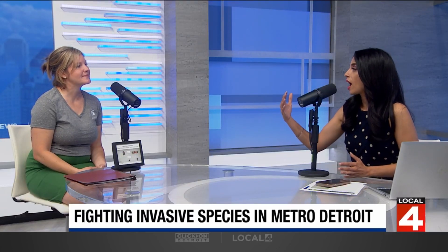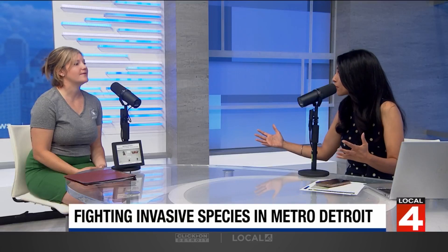Thank you for bringing this to our attention and sounding the alarm. It's spreading quickly, and even how you get rid of it could be part of the problem — that's important information for folks to have. Thank you, Caitlin. Thanks for having me.